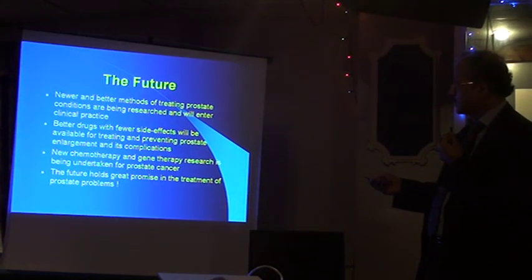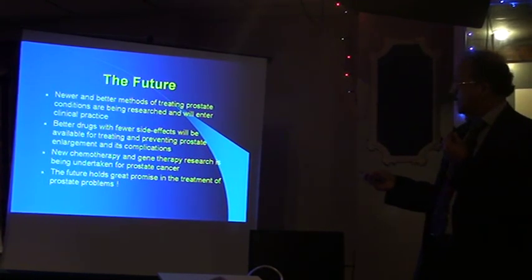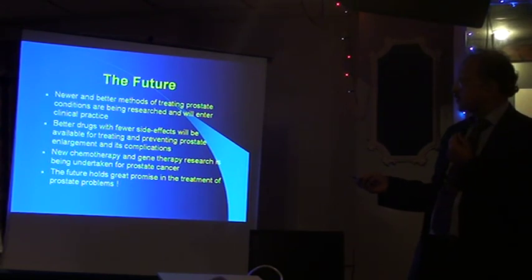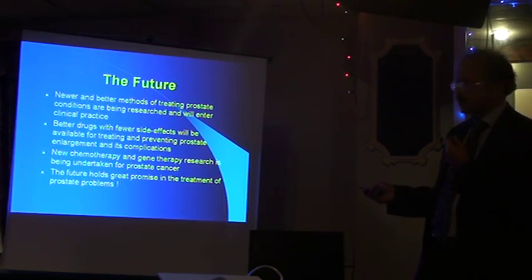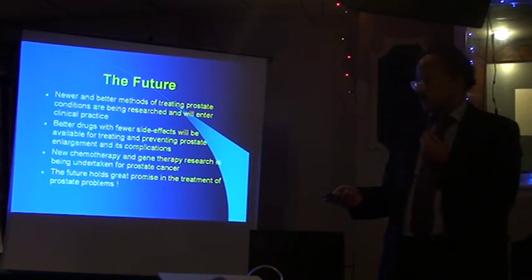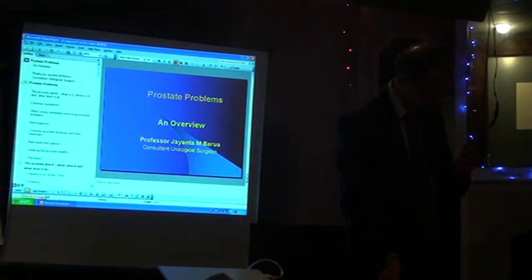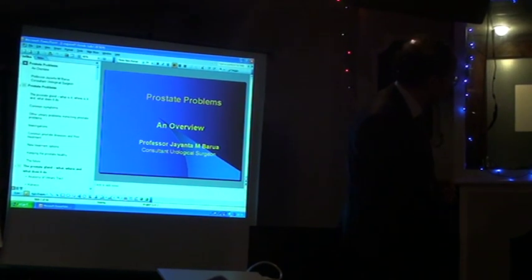In conclusion, I'm sure there will be newer and better drugs and methods for treating prostate conditions — these are all being researched currently, and that will continue, allowing for this economic downturn. Better drugs with fewer side effects will emerge — that's the long-term goal. Newer chemotherapy perhaps will mimic what we've achieved in testicular cancer, so it does hold great promise for the future. Thank you very much.